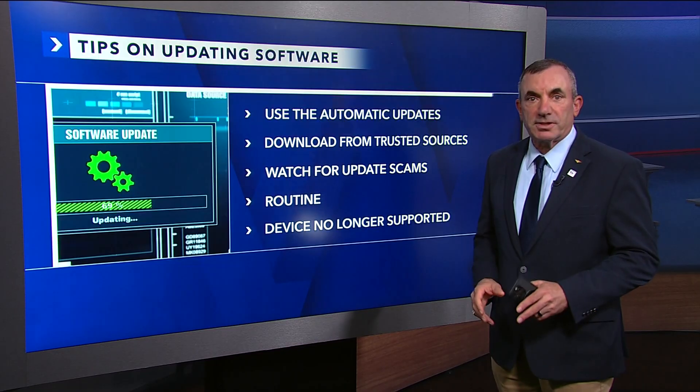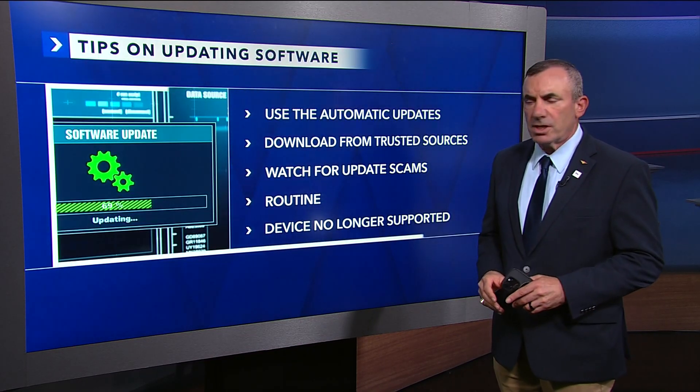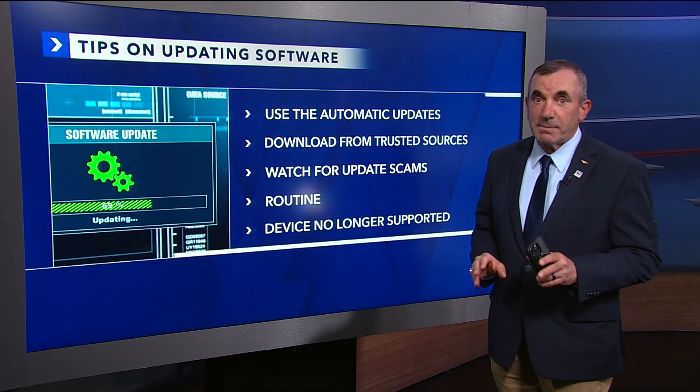Keeping your software and apps up-to-date is one of the easiest ways to protect yourself online. Here's a couple of tips. Use automatic updates — go ahead and check your settings. And don't forget, some may require a restart.